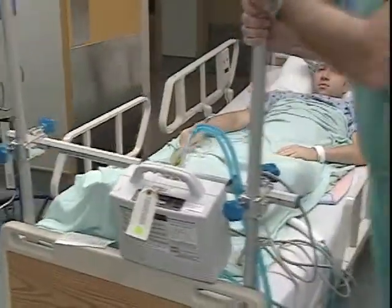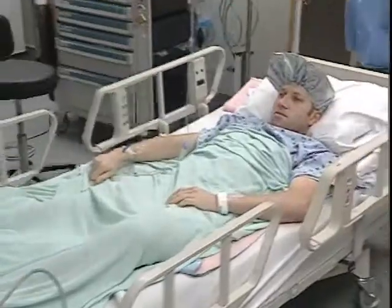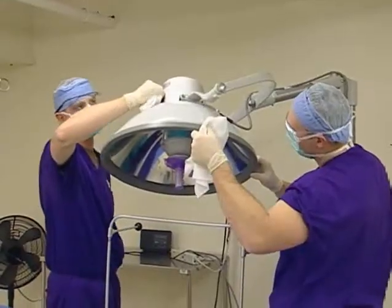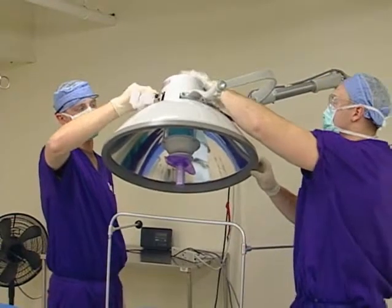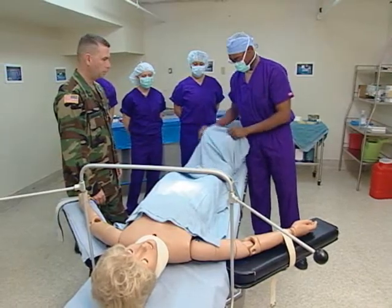As an operating room specialist, the Army will train you to transport patients to and from operating rooms, to clean and prepare operating rooms and equipment before and after surgery, and to assist in positioning, preparing, and draping the patient.